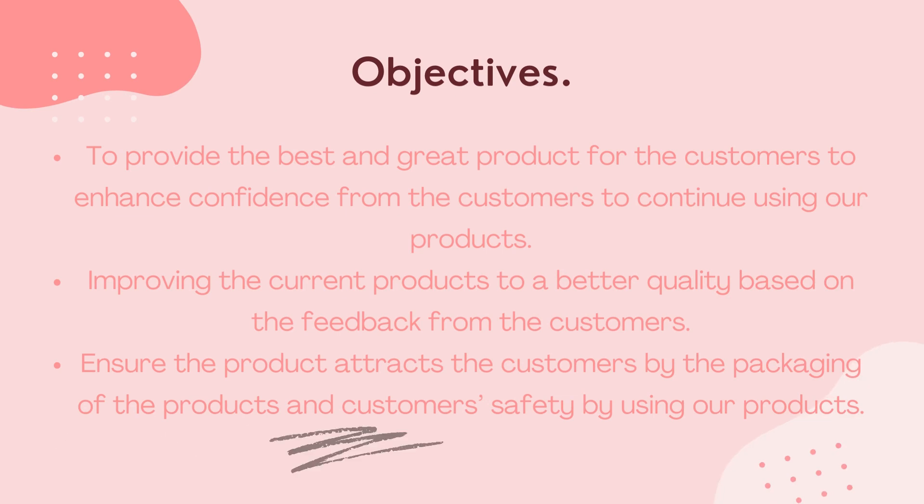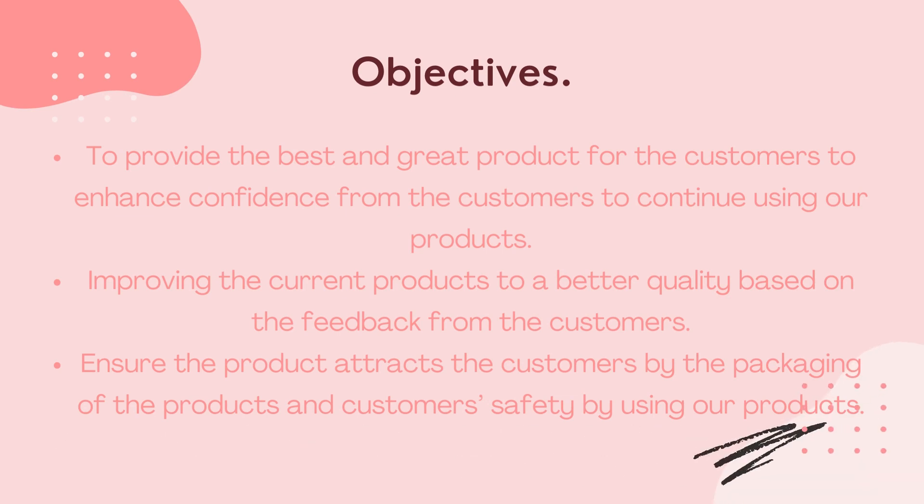For our objectives: first, to provide the best and great products for the customer to enhance confidence and encourage them to continue using our products. Second is improving the current product to a better quality based on feedback from the customer. Our last objective is to ensure the product attracts the customer through its packaging and to optimize safety by using our products.